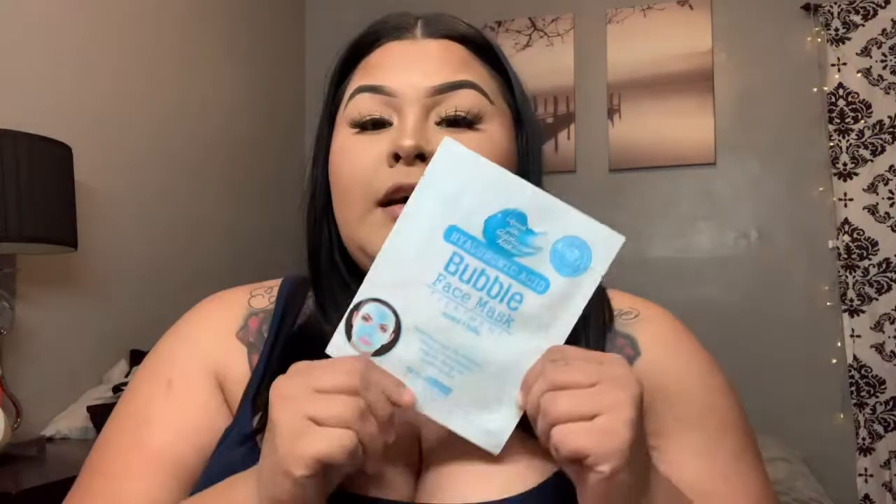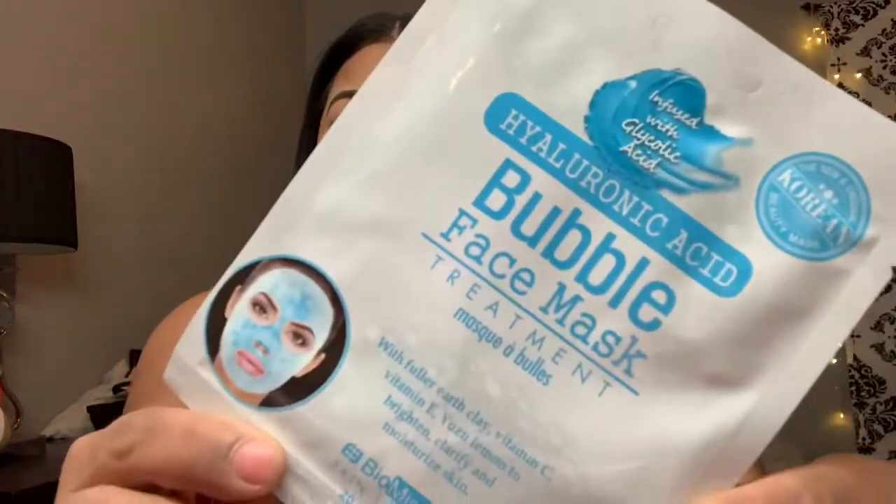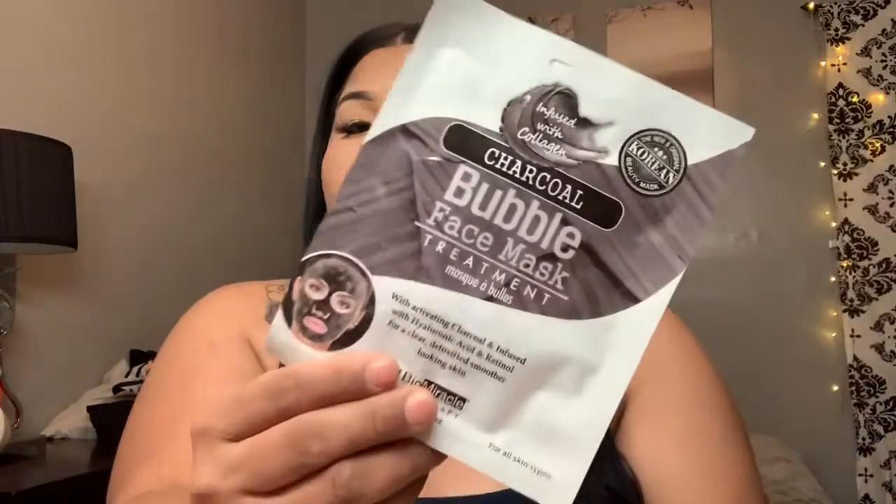The first thing I got is this bubble face mask — it looks like that. Then I got this other charcoal bubble face mask as well.